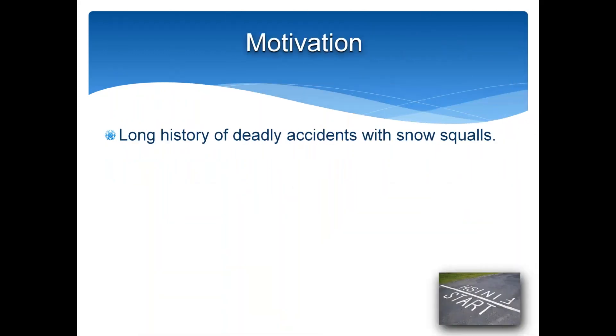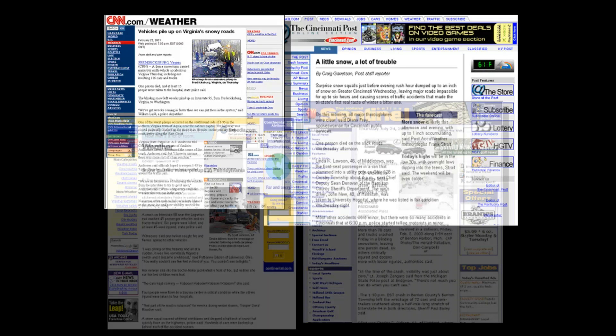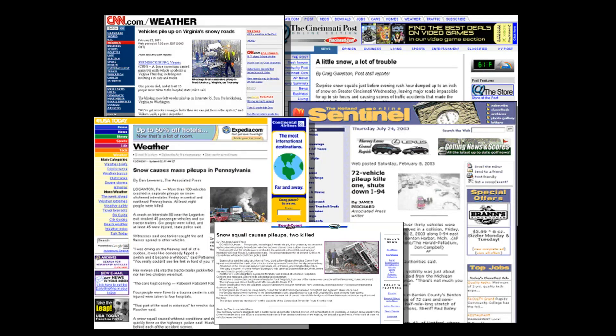Unfortunately, as Andy just mentioned, there's a long history of deadly accidents with snow squalls. This led in the last couple of years to the development of the snow squall warning, which really fills a critical gap or void that existed in the National Weather Service warning suite — specifically the short-fuse cold season winter weather warning. The primary motivation for the creation of the snow squall warning is mitigating these high-impact events.